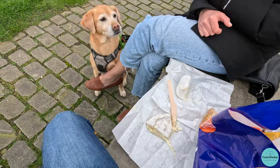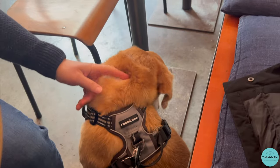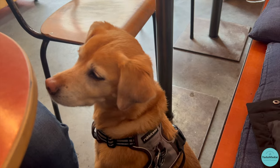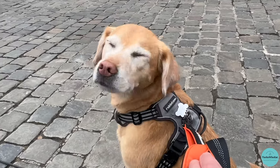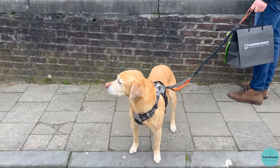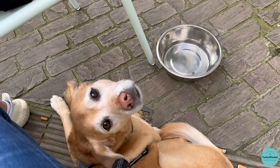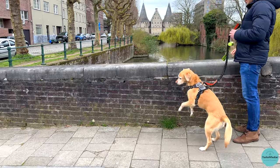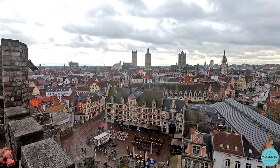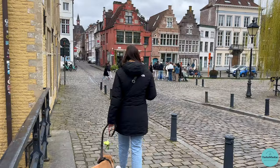Before we wrap up, we'll just quickly mention that Ghent was very dog friendly, and it was a very easy city to visit with Bindi. Of course, Bindi wasn't allowed in the castle or the cathedral, which is expected, but we had no problems dining with her — she was even allowed into the chocolate shops. We did notice one cafe we were interested in had a no dog sign, but they also had a terrace, so if it hadn't been raining we could have sat outside with her. We hope you enjoyed learning more about this beautiful city. We'll list all of our favorite places below. Give us a thumbs up if you liked this video, and subscribe if you want to see where we're headed next.